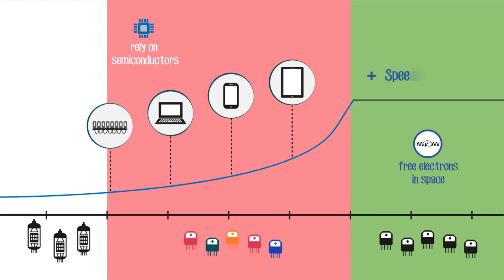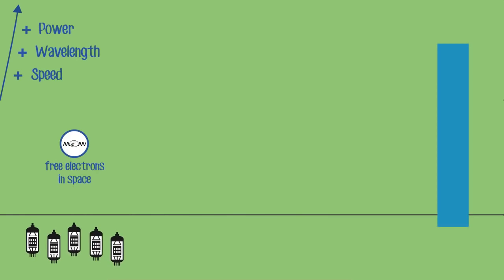This replacement may scale the speed, wavelength, and power handling of microelectronics to beyond what is available today, by restoring some of the benefits of vacuum electronics.